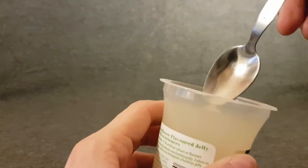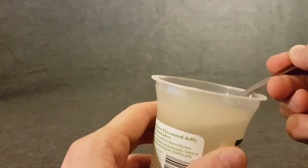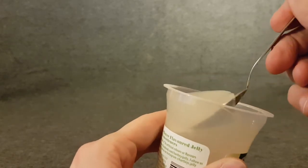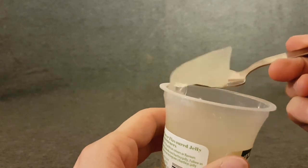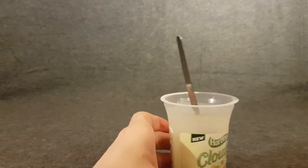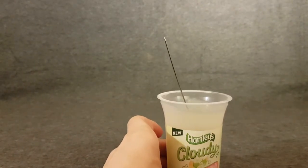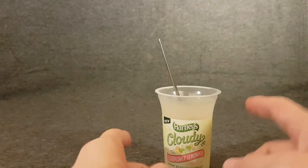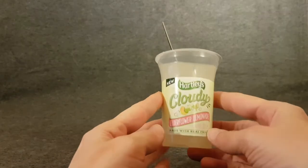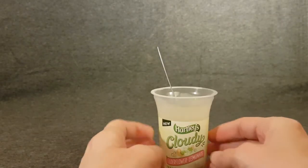Spoon on standby, let's dig in. Let's try and get this in my face without getting it on the floor. Hmm — if you were a drink I'd drink the heck out of you. That's a really nice lemonade flavor.